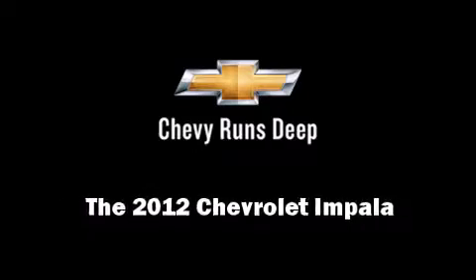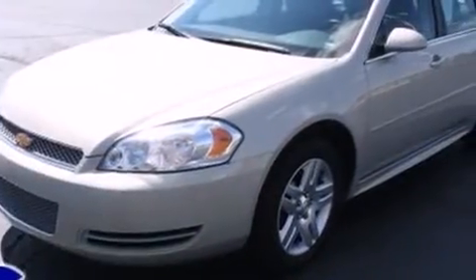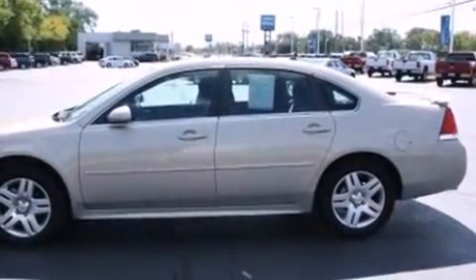Introducing the 2012 Chevrolet Impala. This four-door sedan still has fewer than 30,000 miles. It features a front-wheel drive platform, an automatic transmission, and a refined six-cylinder engine.